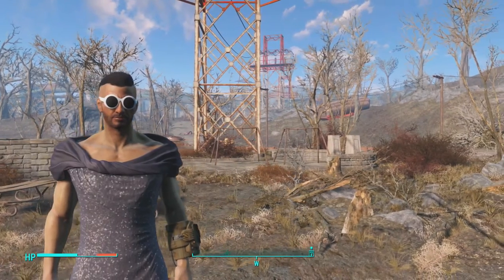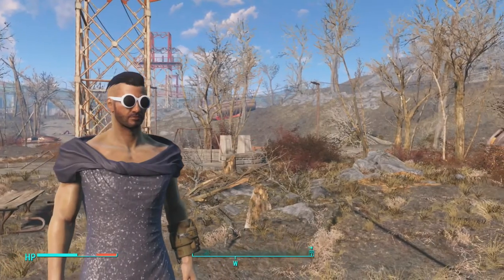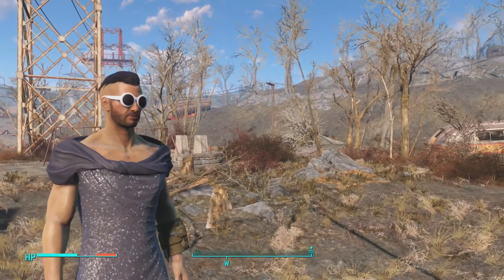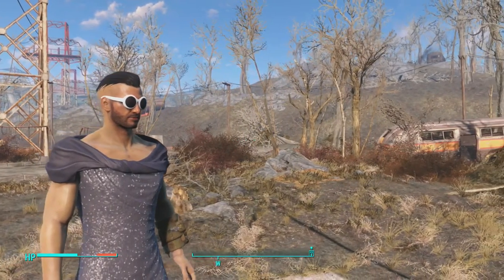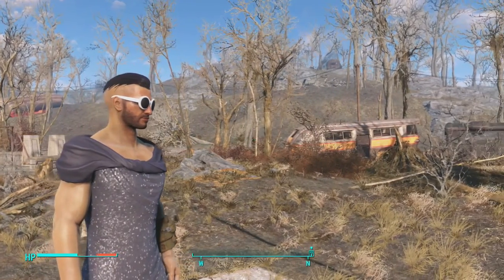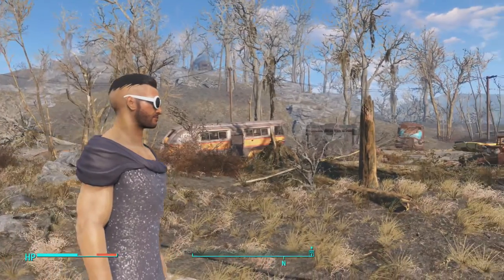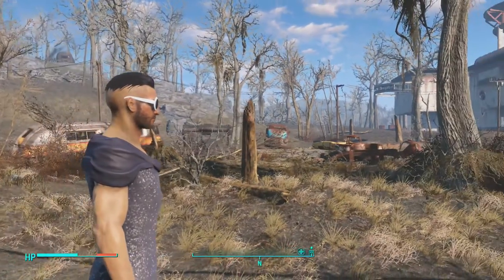Greetings and salutations rest of humanity and possibly aliens, it's your boy FreakyZGaming coming at you with another video. In today's video I'm going to show you how to get the sequined dress, a new unique outfit in Fallout 4. It does look really really nice, along with the fashionable glasses that I have on in this video.